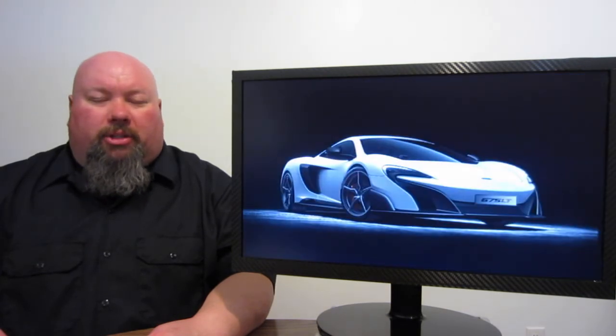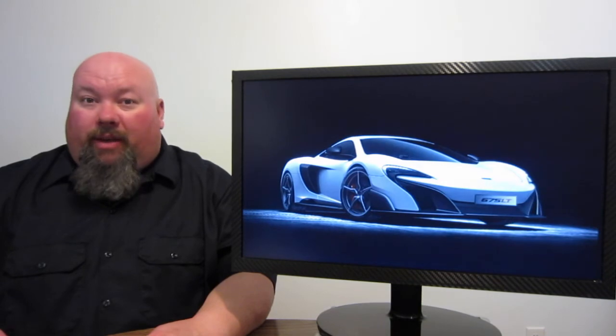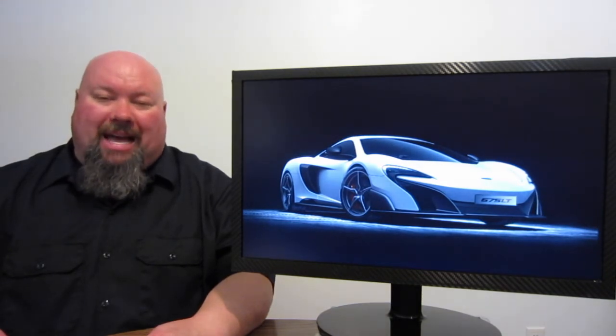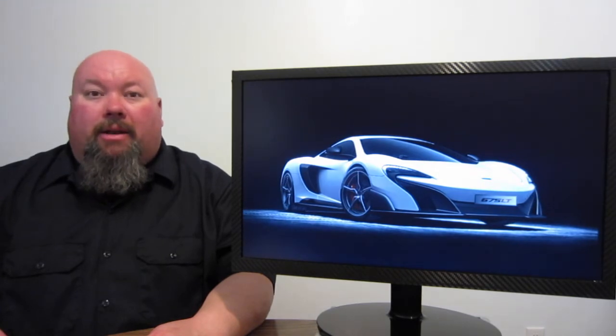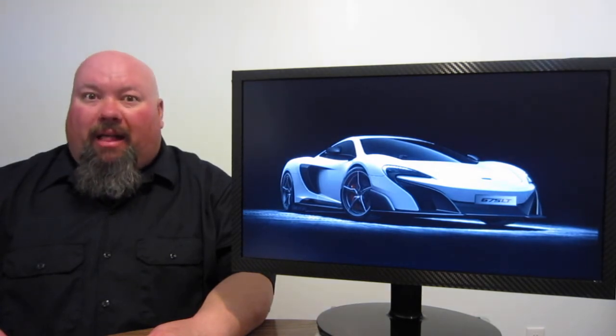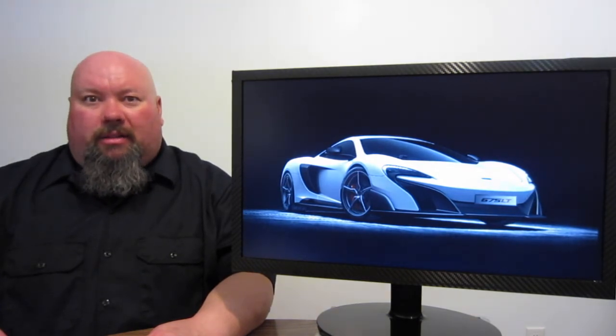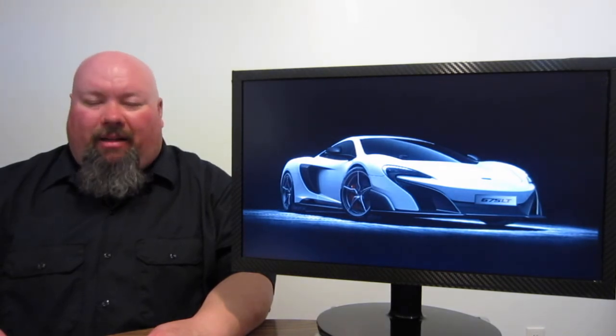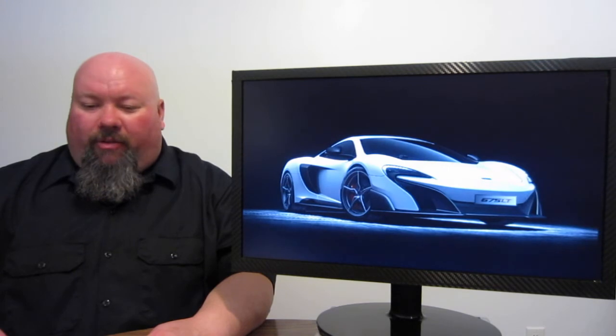Also at the Geneva Motor Show, McLaren's going to be showing off their brand new offering. We talked about it in one of the past shows, but we've got official pictures of it now. This is the brand new 675LT — LT giving a tip of the cap to the old days. Remember the McLaren F1 Longtail? That's where this vehicle derived its name.